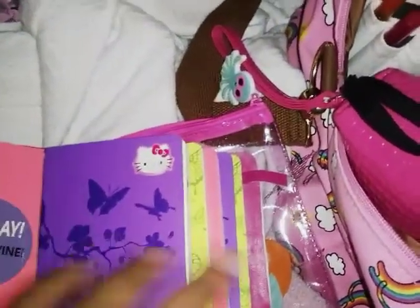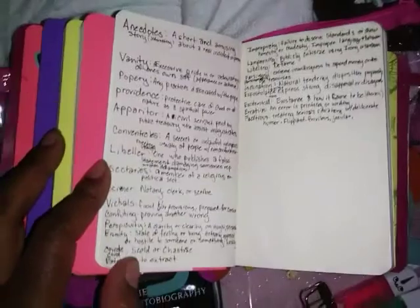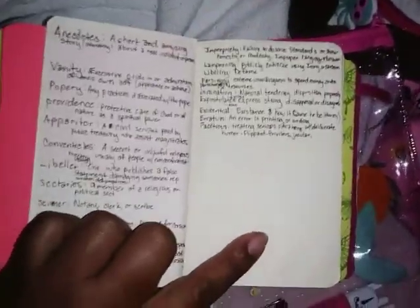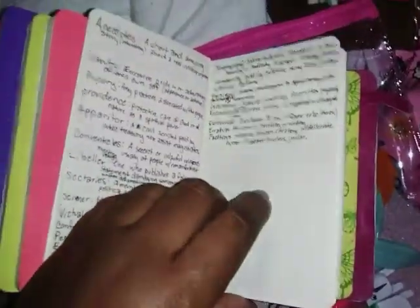I transferred my notes into a more compact book so I can store it in my purse without it being too bulky. I also have a book here where I write down all the words I don't understand or have never seen before. It's really important to do that — Benjamin Franklin even mentions in 'The Art of Virtue' that it's important to have a dictionary. I google the word on my phone and write it down so I retain the information.